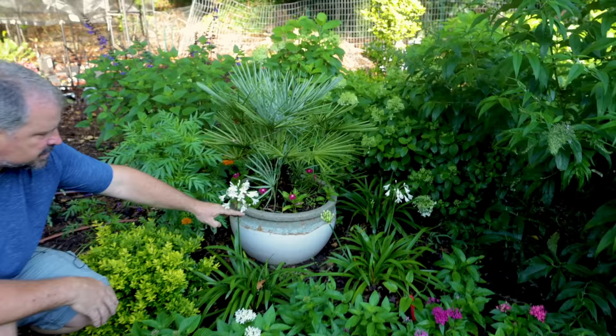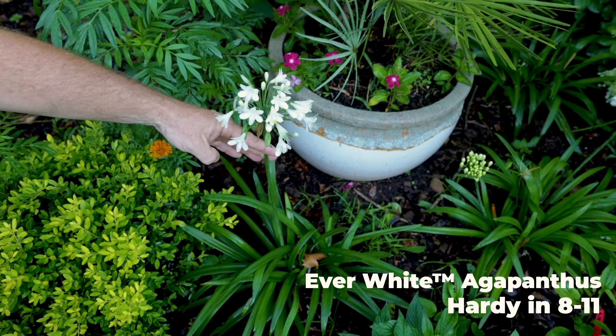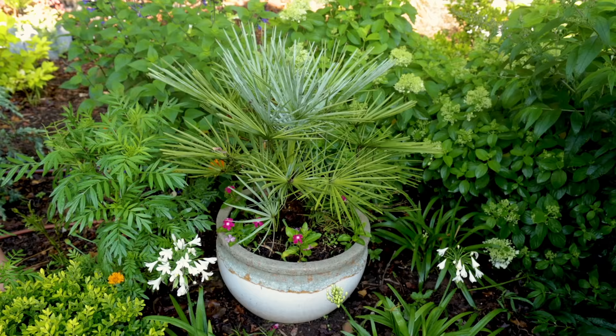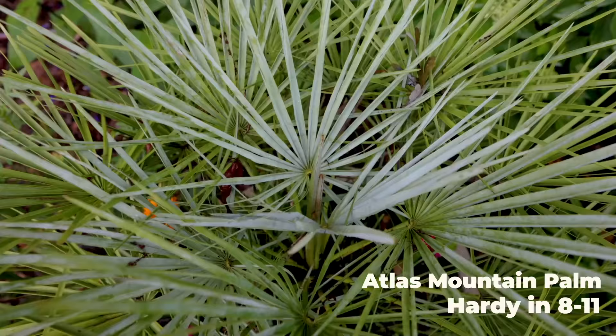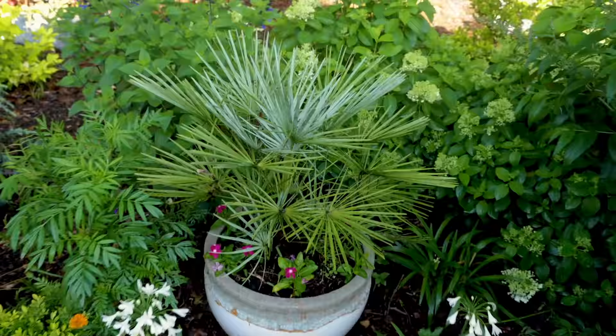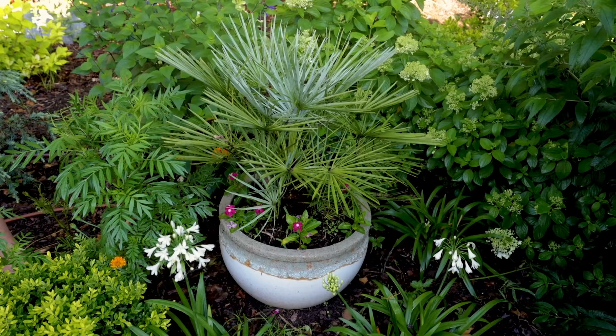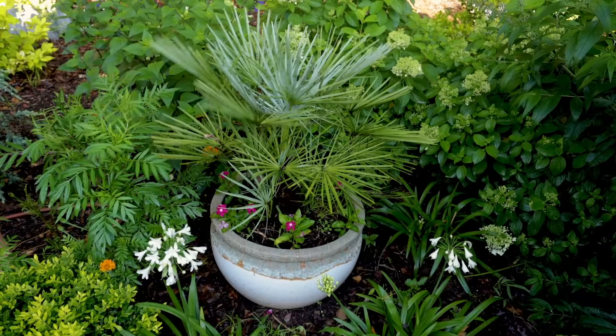Behind those, there are a couple of white Agapanthus just getting started — again, varieties that will bloom on and off throughout the summer. Behind them is this palm that I put into a container. This is a blue Atlas Mountain palm and you can see the beautiful new blue growth on top. It's kind of a thorny beast with thorny stems that will bite back if you mess around with it. It's not quite 100% cold hardy here, so that's the reason it's in a container — so I can keep it mobile in wintertime and protect it every winter.